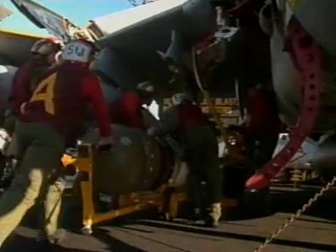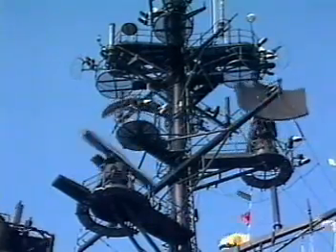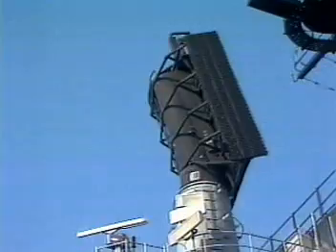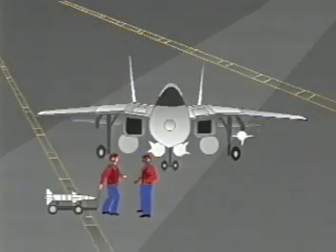EEDs are an essential part of ordnance design, but they present a problem. They can be set off accidentally by radiation from nearby radars or other sources of electromagnetic signals. This ordnance is primed with an EED device, designed to work when a firing signal is applied. But under certain conditions, accidental ignition can occur. As more and more powerful transmitters come on the scene, Navy ordnance and crews are in an increasingly hostile environment.